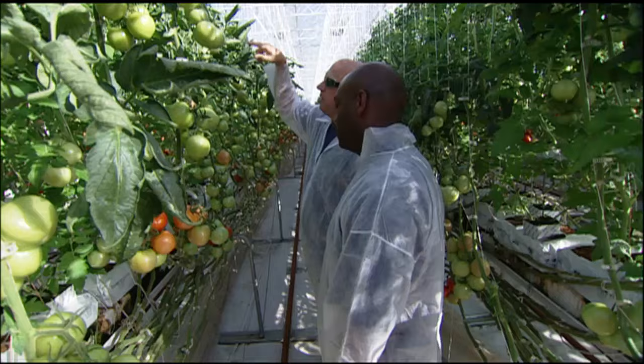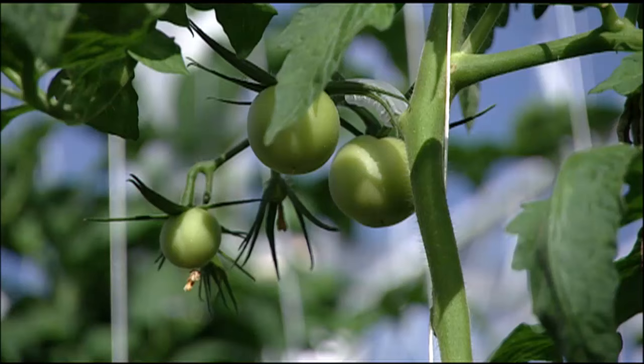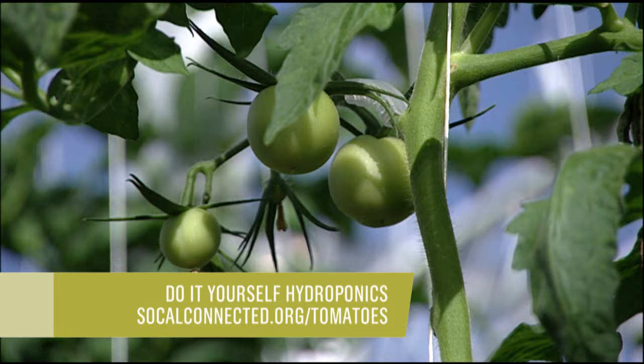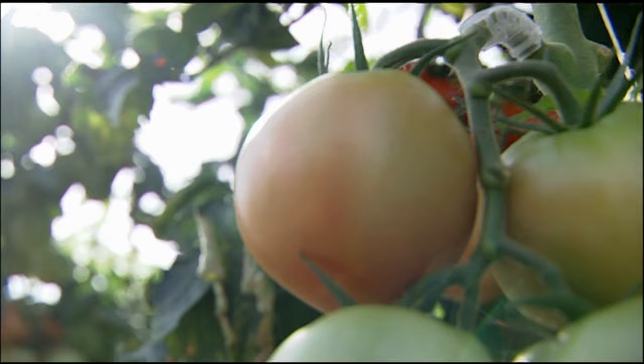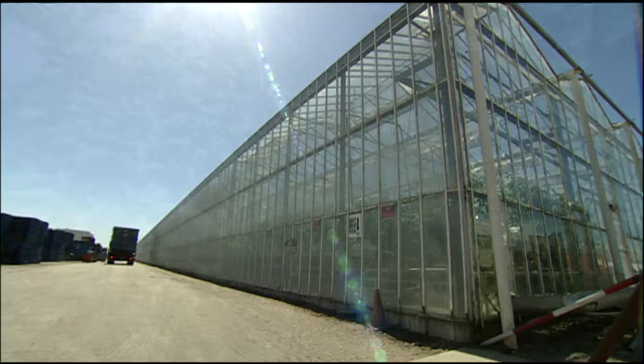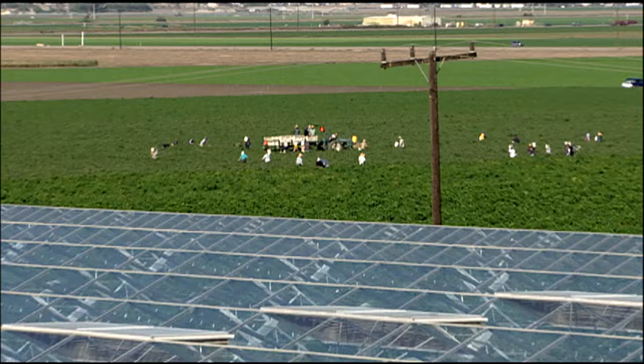They have since built their own power source. Solar panels now give them nearly total energy independence. These tomatoes do cost a bit more, but customers are buying. Greenhouse farming is still a very small part of California's $36 billion agriculture economy, but experts say it's growing by a healthy 10% a year, and its productivity is unmatched. If these tomatoes were grown in fields, you would need 24 times as much land. And that's why the future of farming may look like this.